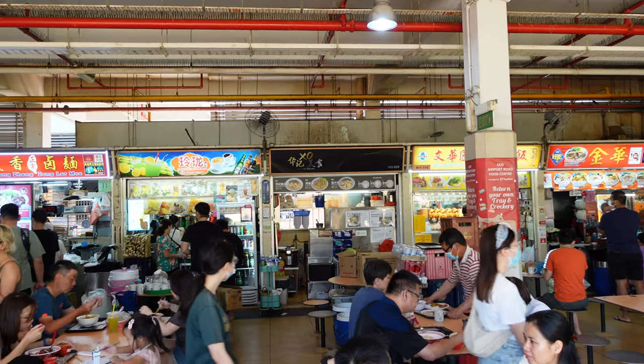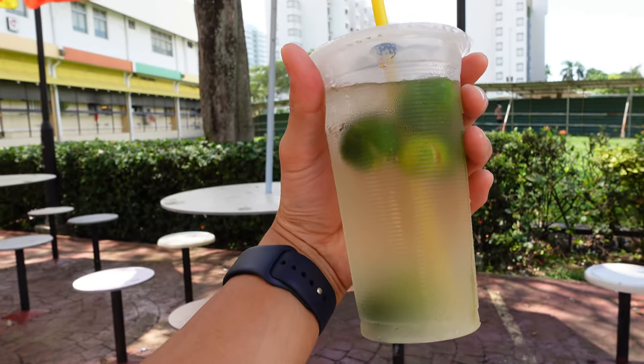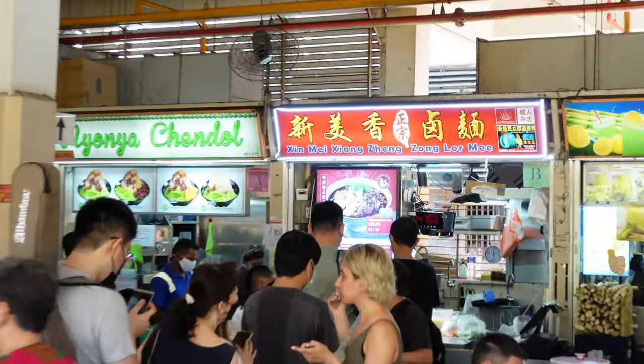To start, grab yourself a lime juice and let's get started. We're going to begin our tour with the luo mi from Xin Mei Xiang Zheng Zhong Luo Mi.